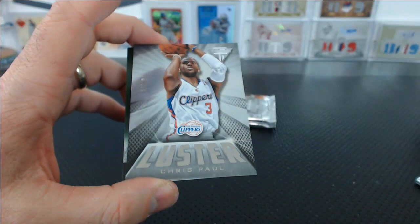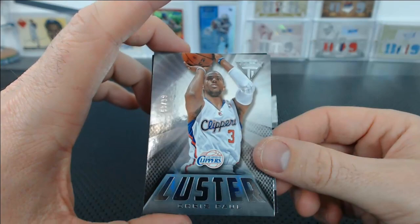Oh dude — Starter, please! Your Starter jacket? I had Starter jackets. Luster — Chris Paul to 99. I had an Orlando Magic Starter jacket back when Shaq was on the Magic, and it was cool.